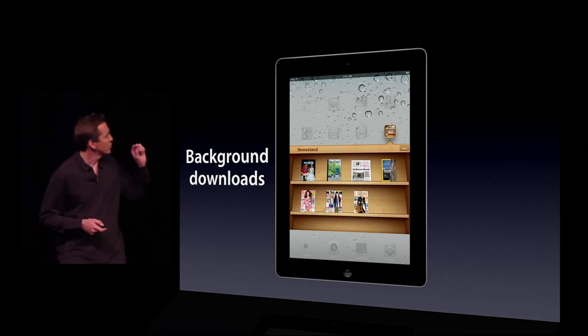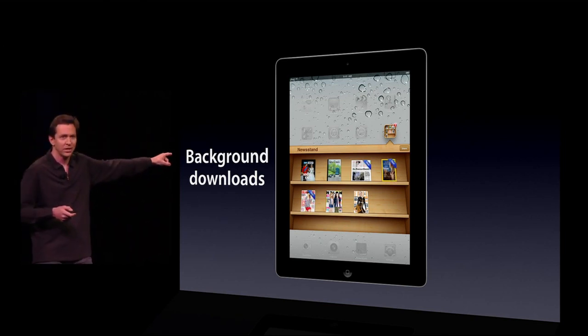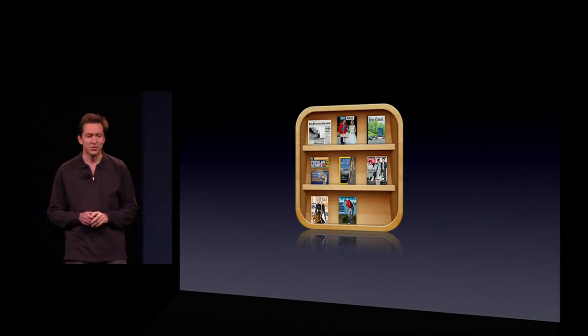On top of this, we set the cover to be the front page of the new newspaper, and we'll set it to be the cover of the new magazine for magazines. So, that is Newsstand.